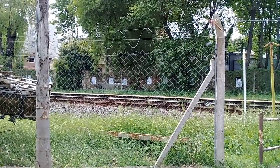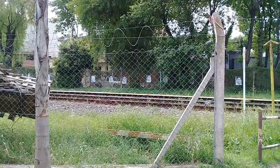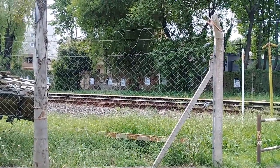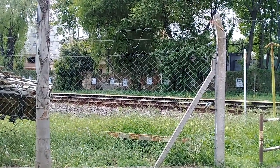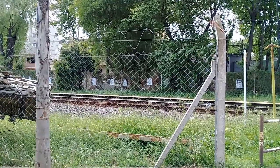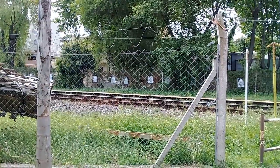Acá en este sector, en el lindero de la calle Uruguay, vemos que el alambrado tiene una protección, una especie de espiral en su parte superior, que hace que aquella persona que quiera saltarlo encuentre unos pinches, unas púas, que hace que no pueda lograrlo.